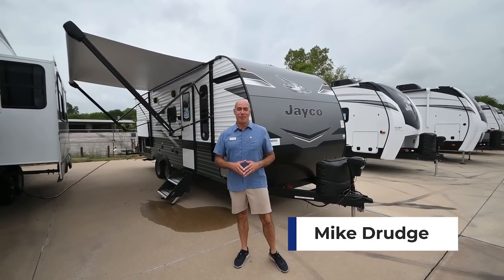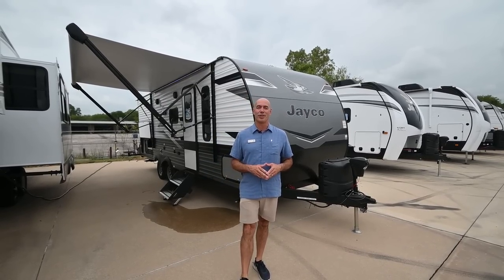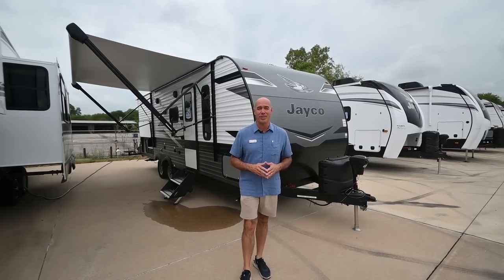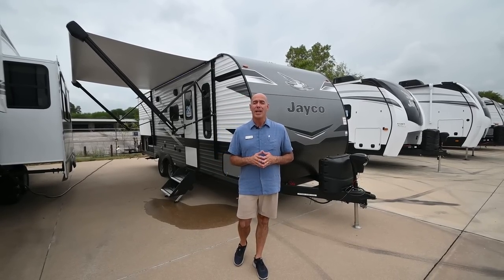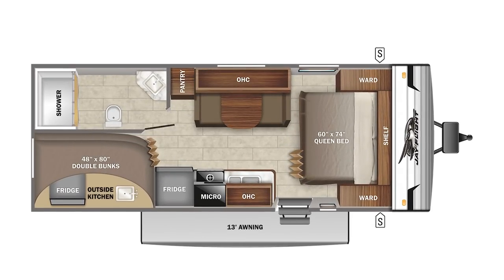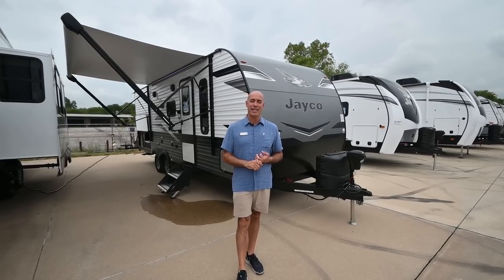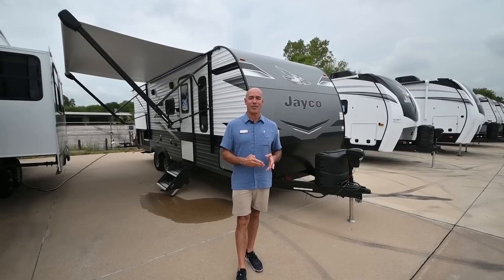Hey everybody, I'm Mike Drudge coming to you from Vaught RV. 2023 units are rolling onto the lot, so I'm going to keep doing videos to show off the new plans and the new features coming out in 2023. Right behind me I have a JFlight 224BH — a unit without a slide, but with bunks, very similar to the 264. I'll point out those differences, but first let me show off my three top favorite changes in 2023 over 2022.